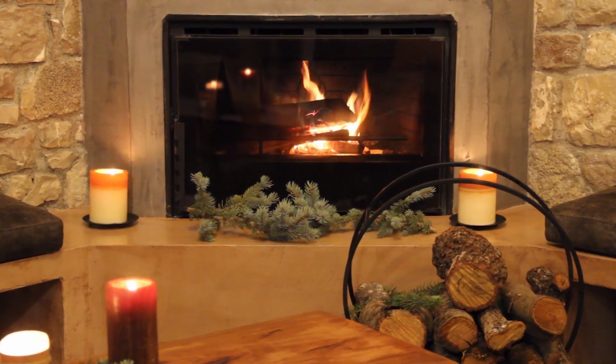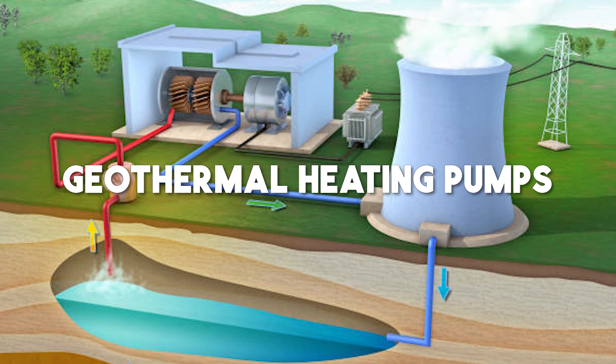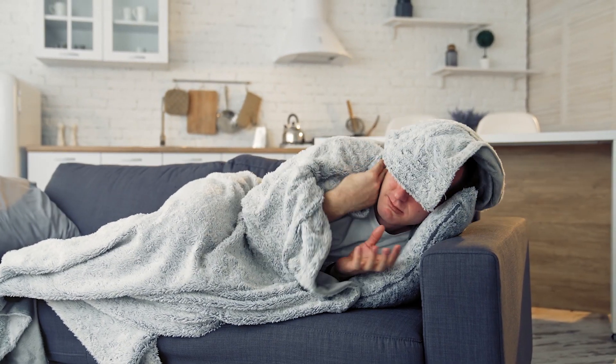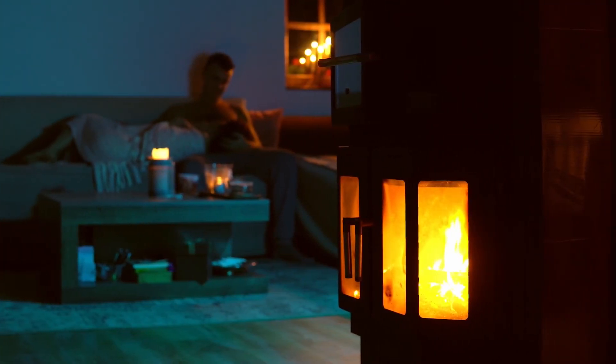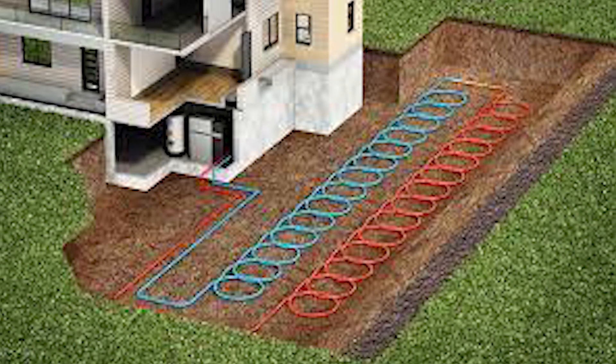Hey there folks, welcome back to another video on our channel. Today we're diving deep into the world of geothermal heat pumps and whether they're the right choice for you or not. Now I know it can get pretty chilly, especially if you live in a place like South Dakota, so finding the most efficient way to heat your home is crucial. By the end of this video, you will know exactly if geothermal heating is right for you or not. So let's get started.